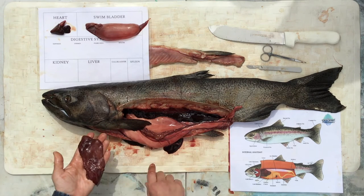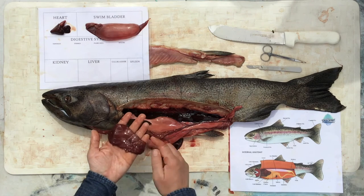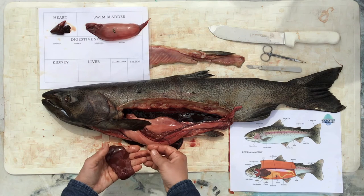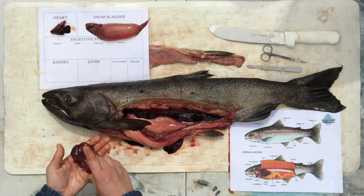Helping with the digestive system, the liver creates bile, converts food to energy, and stores vitamins. The gallbladder stores bile or stomach acid. This liquid helps break down food so that the nutrients are easier to get.